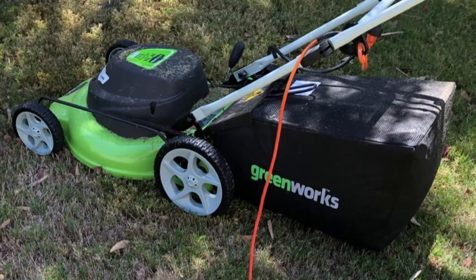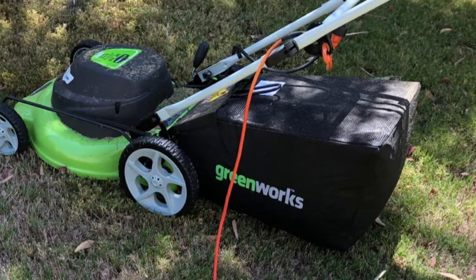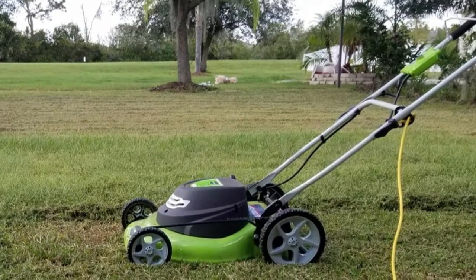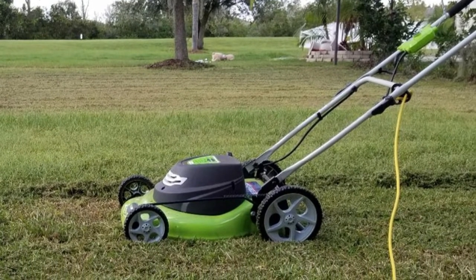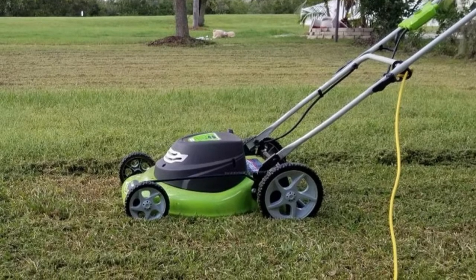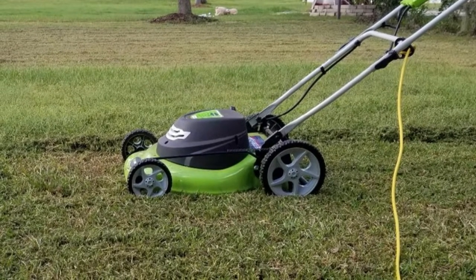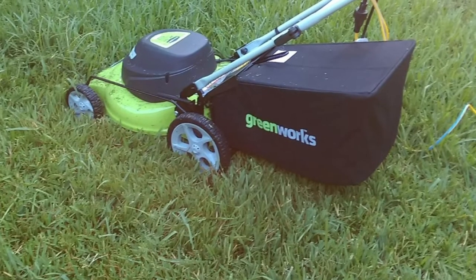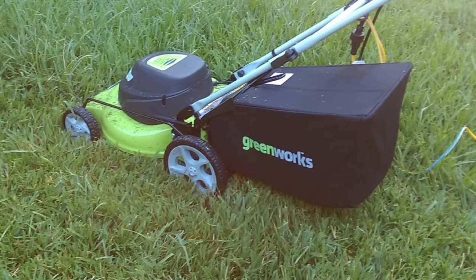In addition, the 7-position height adjustment offers a range of cutting heights from 1-1/2 inches to 3-3/4 inches, for all grass types to catch every single grass blade. This mower's maneuverability can make uneven or cramped lawns a real joy to mow, even with the added work. This piece of yard equipment also turns a lot better than others.